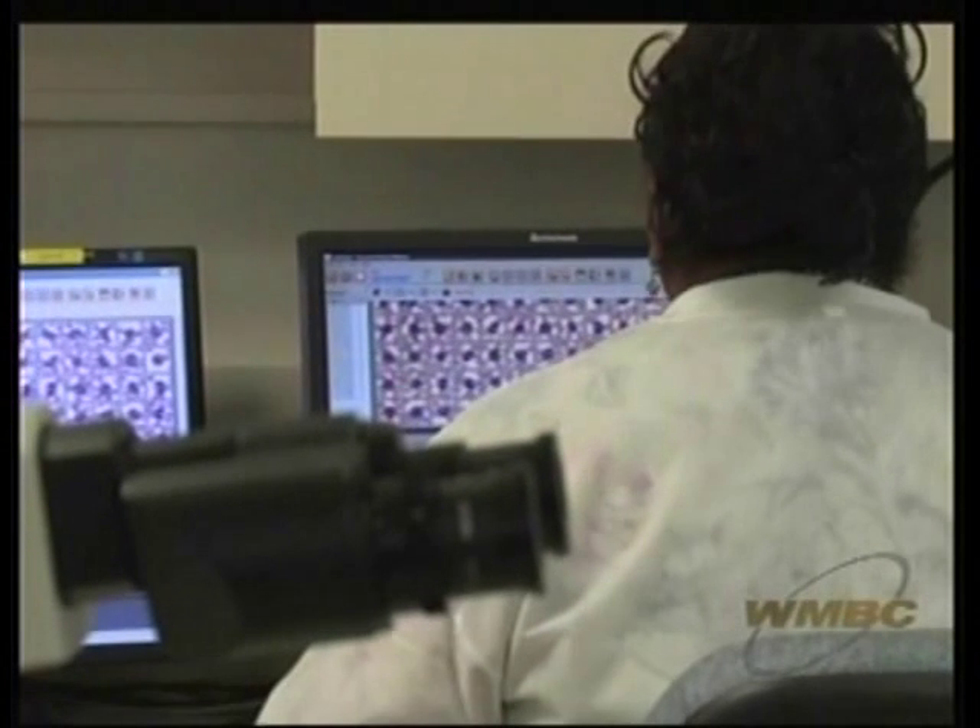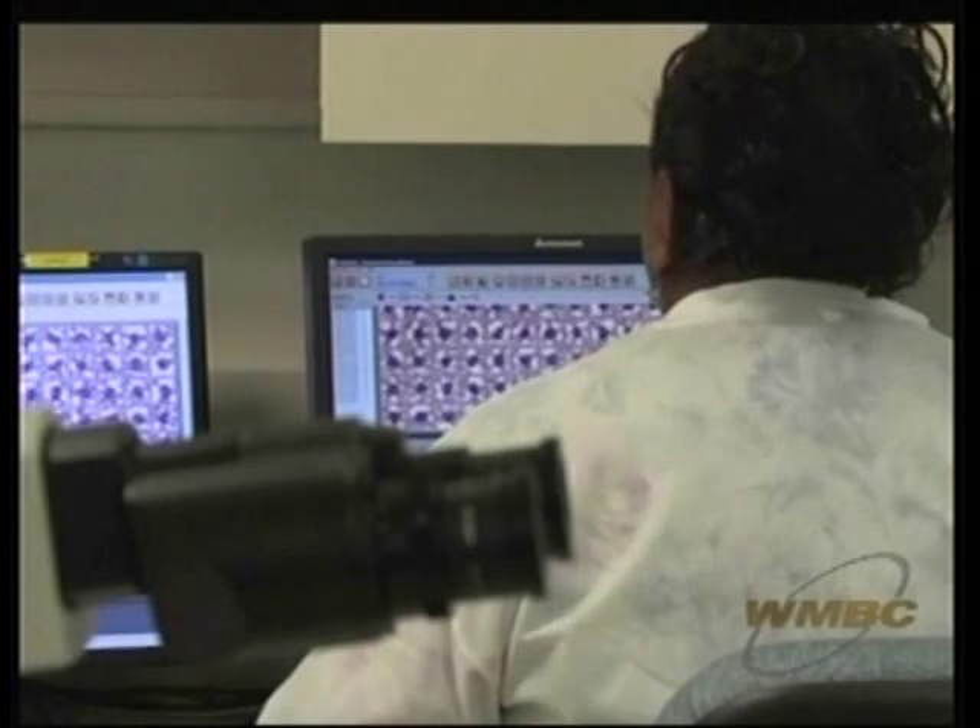For someone who comes in with an infection, we can not only tell the physician what's causing the infection, we can then give them information about which drugs to use. For the baby who is doing well, we can let mom and dad know that the baby is fine and all the laboratory testing comes out normally. A lot of what we do is to monitor how well people are, in addition to identifying when they have problems and when they're sick.